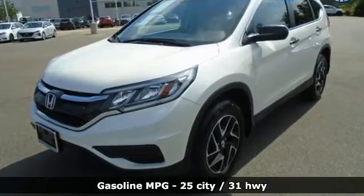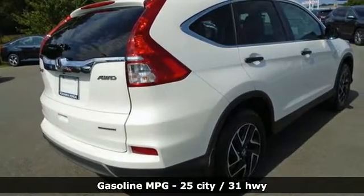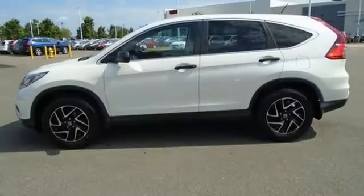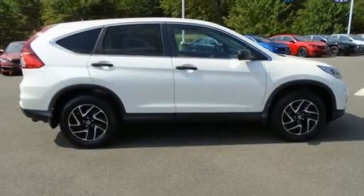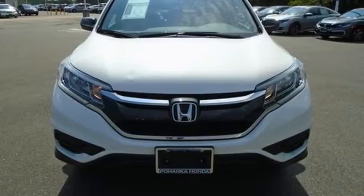Continuously variable automatic transmission, manual tilting steering column, streaming audio, manual telescoping steering column, wireless phone connectivity, external memory control, aluminum wheels, USB port, and i4 engine. Honda has a world-renowned reputation for reliability. See what it can do for you when you take it for a test drive.